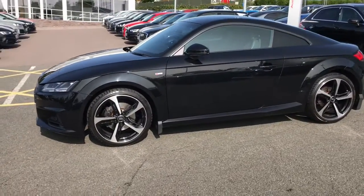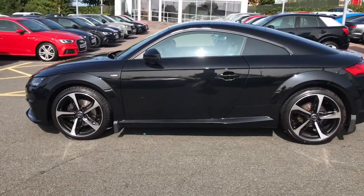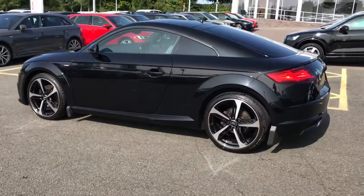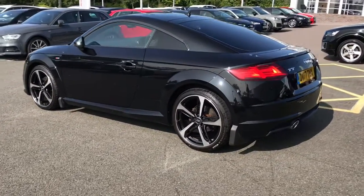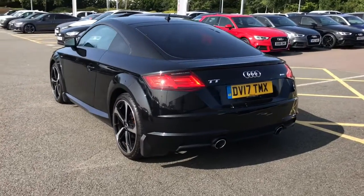This vehicle is finished in Mythos Black, which is a metallic paint colour. The vehicle features 19 inch 5 spoke blade design alloy wheels in gloss black, privacy glass to the rear and rear side windows. The vehicle also features LED headlights with LED rear lights.